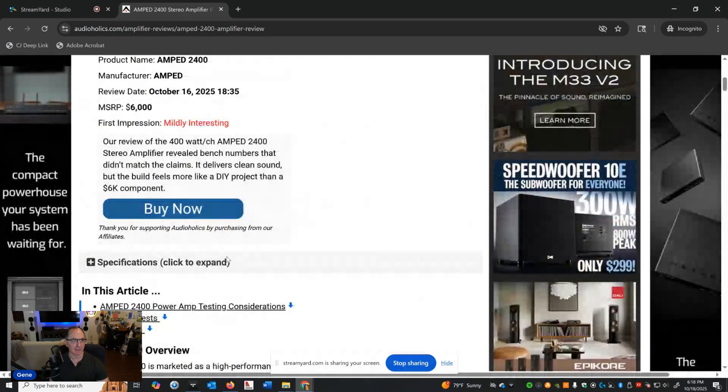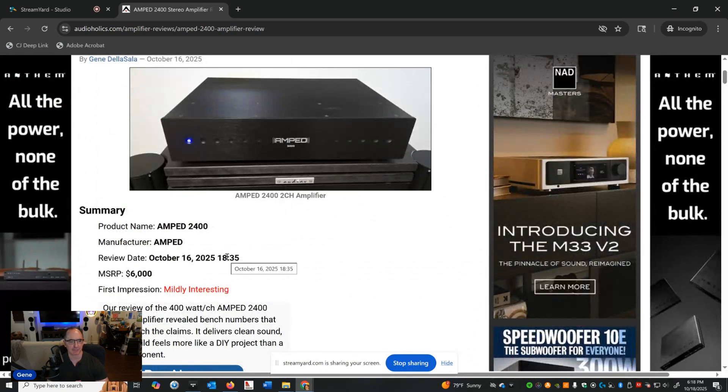Interestingly, when this amplifier first came out and Don reviewed it, the MSRP was $5,000. Now it's $6,000. They raised the price because of tariffs, which doesn't make sense if it's made in the U.S. But let's talk about the performance, and just note that it went up $1,000 in retail since launch.